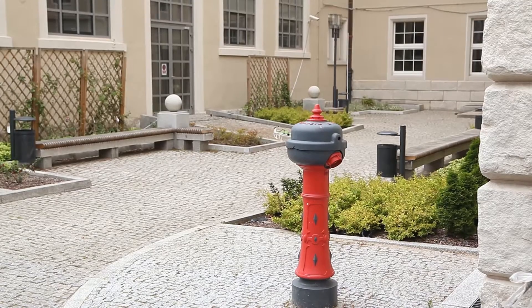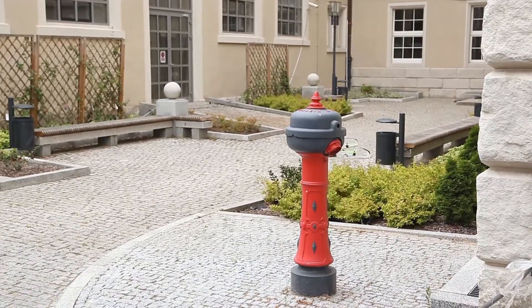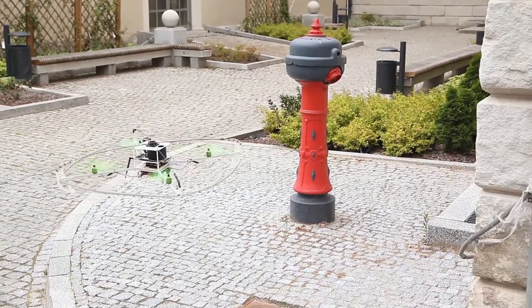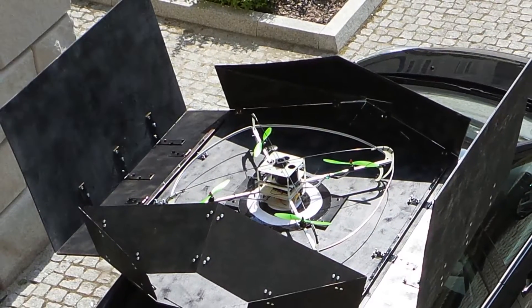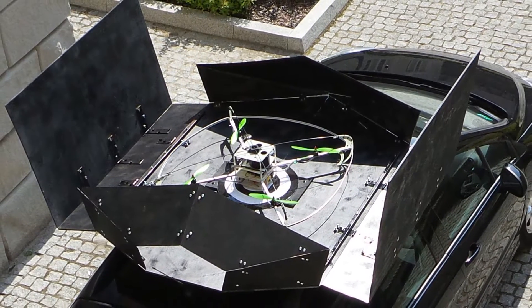We designed the custom quadrocopter to carry the sensing and computation payload while still being able to maneuver in confined spaces. The UAV has a 1 meter wingspan and weighs approximately 1.8 kg. The onboard electronics are secured with carbon fenders.